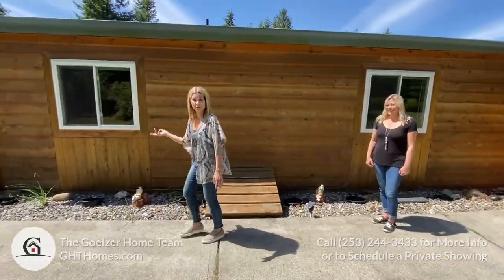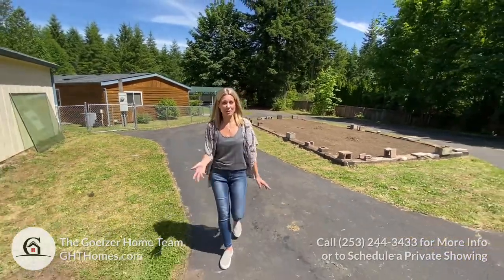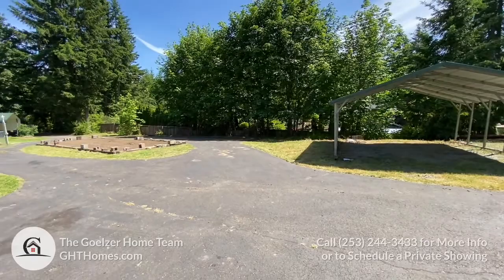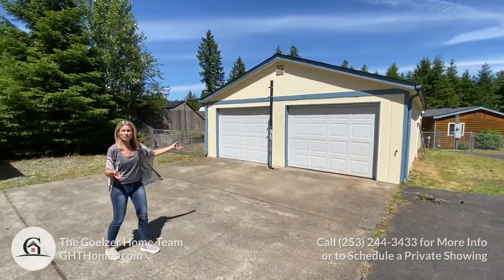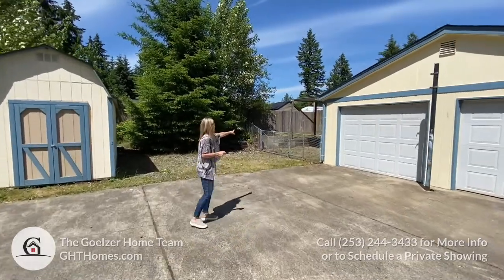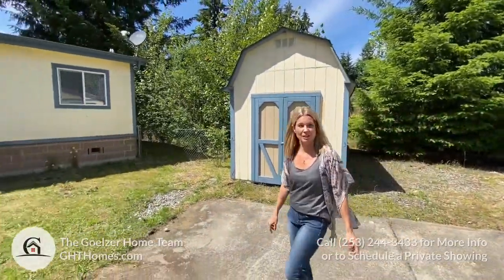I'm going to show you the additional unit right over here. It's just a short walk up to the additional unit. We have one of three carports here, and a really large oversized two-car garage — 24 by 40, a really good size. We have another carport on this side and a shed. Lots of really good storage. Now we'll go take a look inside.